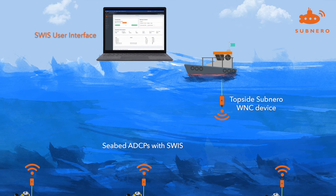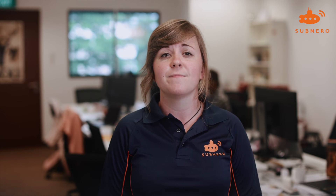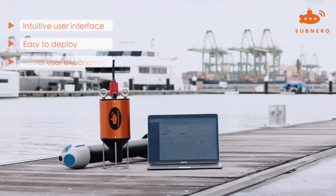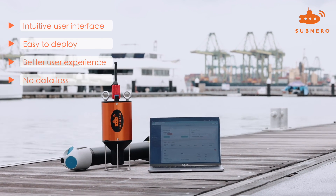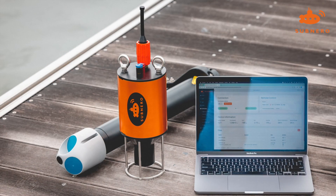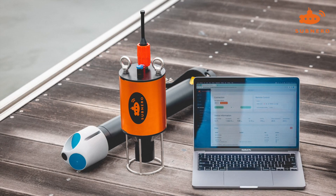SWISS also supports downloading data from multiple ADCPs deployed in the same area using a single surface unit. In summary, the CADS engine takes advantage of the edge processing capabilities of Subnero WNC series of products to generate content-aware summary files using ML techniques to optimise the use of the acoustic bandwidth. This not only makes your experience of deploying and managing multiple ADCPs easier, but also drives down costs dramatically by avoiding costly cables and frequent data retrievals. All of this makes SWISS an ideal solution for subsea applications that need near real-time access to current measurements.